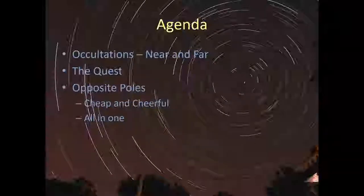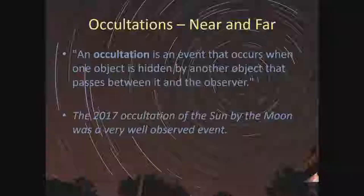There's a kind of nirvana that anyone interested in occultations seeks: to be able to go out, plunk a telescope somewhere, have it automatically find the target, and then just observe whether or not the occultation occurs. It turns out that never quite works. So we'll talk about what we're actually trying to do and compare two opposite pieces of technology — one I'm calling cheap and cheerful, and the other an all-in-one or next-generation system.